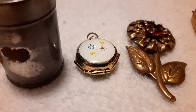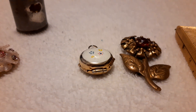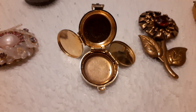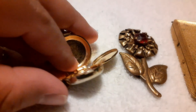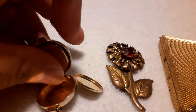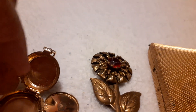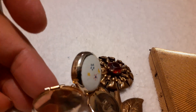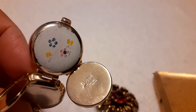I also got this locket from the same lady. It's by Coro, and it's pretty cool — when you open it, it's a locket where you put photos inside. You close this part and then close it again with the little clasp up here. It says 'Pat Number' with a long number on it. I tried Googling it but didn't find anything. I'm guessing it's from the 50s or 60s because of the little flowers.